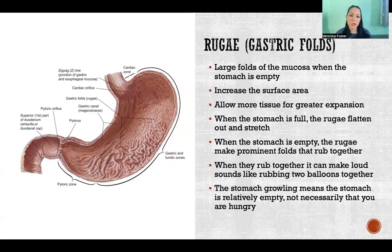So if your stomach is full, then the rugae are flattened out and stretched smooth. But when your stomach is empty, you've got these big, thick, prominent rugae — these big, prominent folds. And when it's empty, those folds will rub together. When they rub together, it can make sounds, just like if you rub two balloons together, it makes a sound. And that is what you are hearing when you hear your stomach growling.